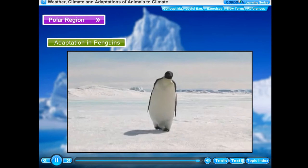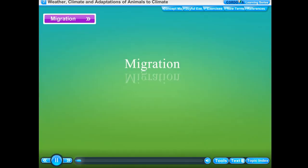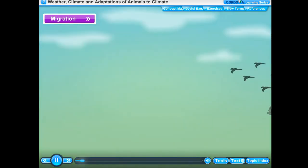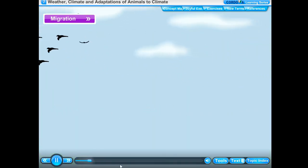Penguins huddle together in groups to keep themselves warm. Like polar bears, penguins are also excellent swimmers.